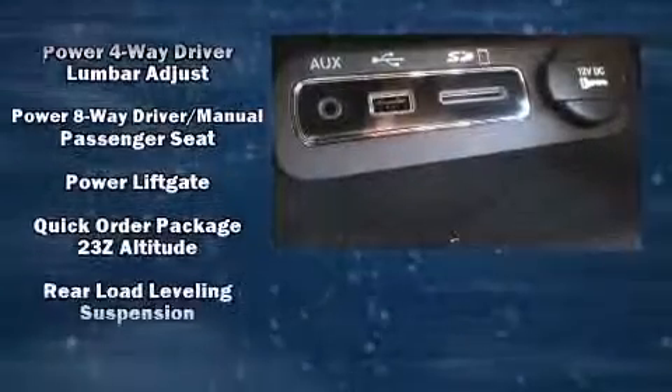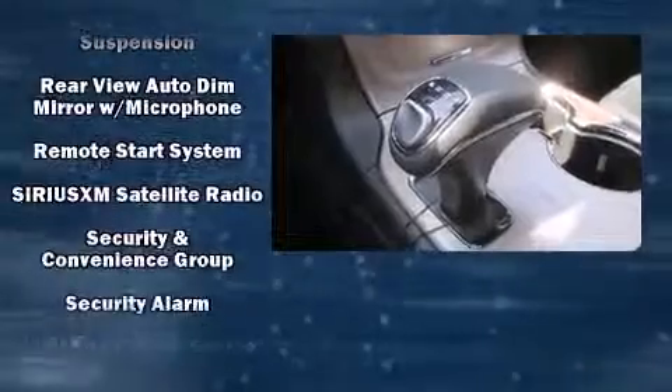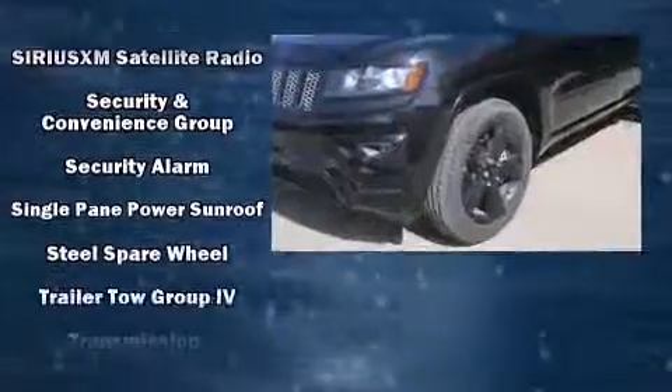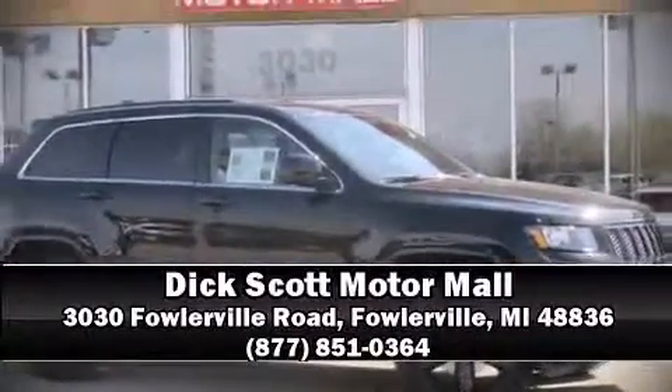Safety and maximum capability are assured via self-leveling rear suspension, which maintains optimal driving geometry. Our knowledgeable sales staff is available to answer any questions that you might have. Please don't hesitate to give us a call.